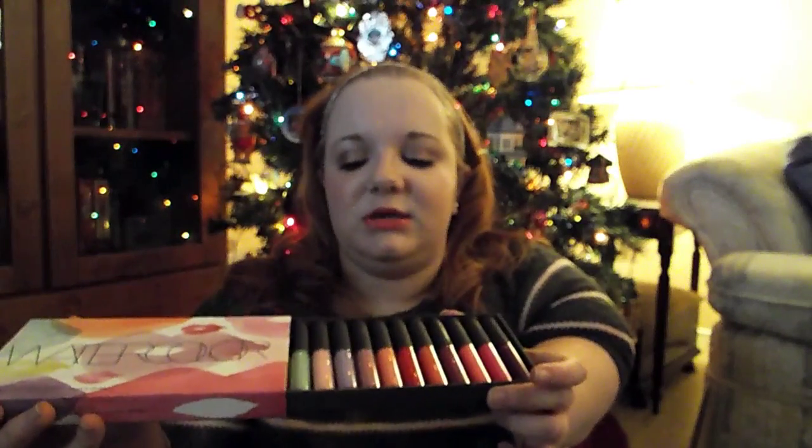Kind of going along with that lip trend, my next favorite of the year is the Bite Beauty Watercolor Lip Library. A lot of people didn't like this because the lighter colors really aren't that pigmented, which they aren't. But they do leave a tint on the lips and I'm okay with that — I wouldn't want a full-on green or lilac or yellow anyway. I really like the colors that are bold. I actually got this when Sephora put it on sale, so I got them for like half off. That was awesome.